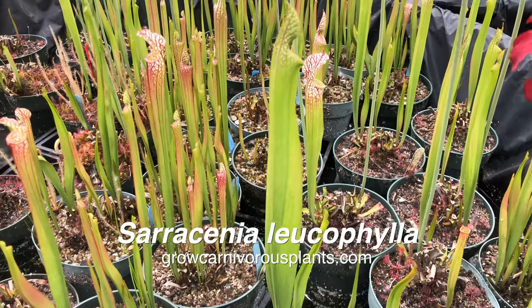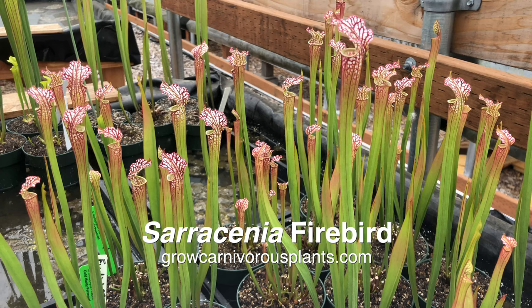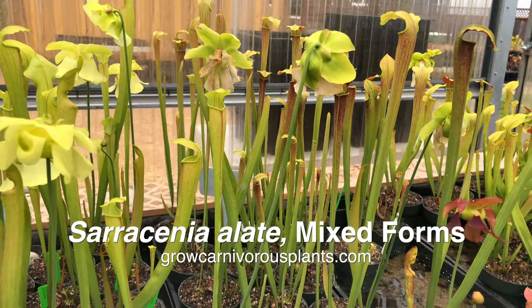The late season plants generally have shorter and thinner pitchers in spring. These include Sarracenia leucophila, ornata, and minor. They like hot weather, so they produce their best pitchers in late summer, a few months from now.